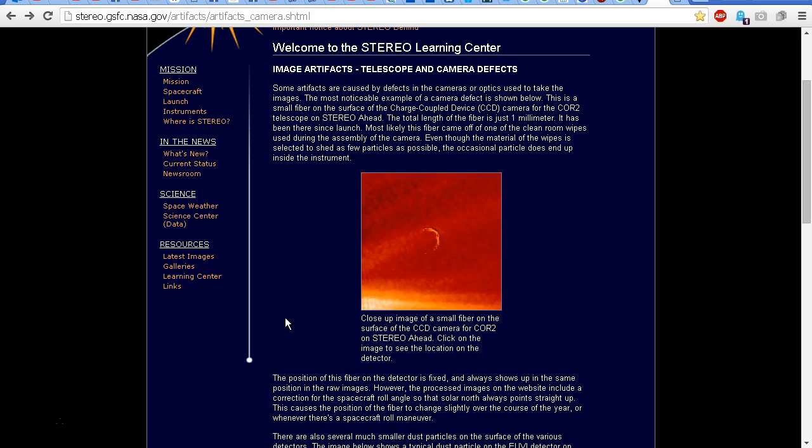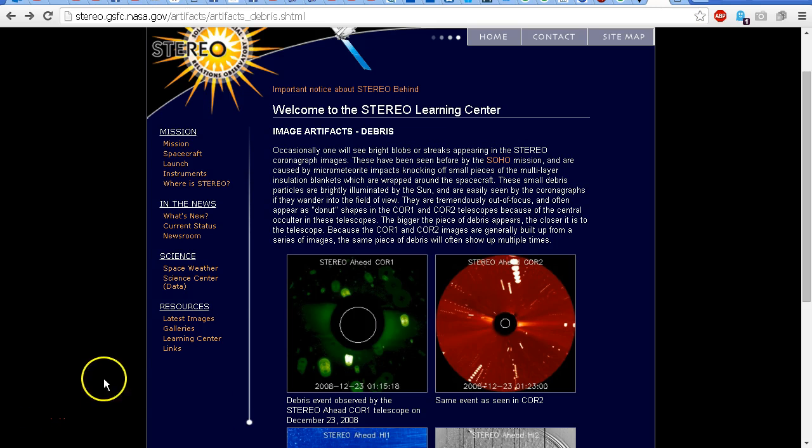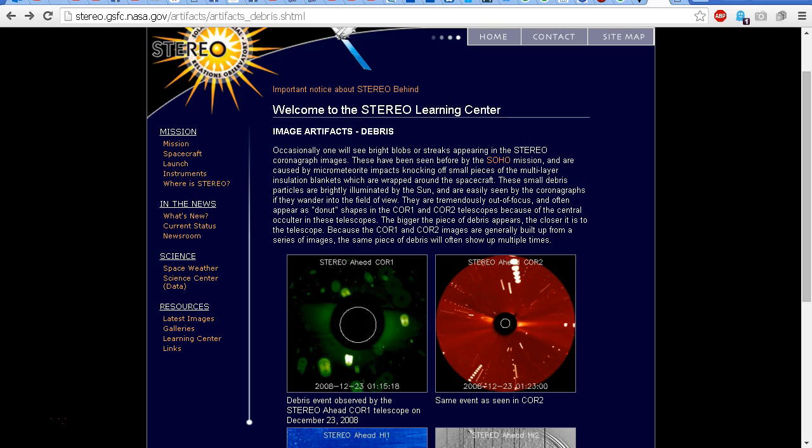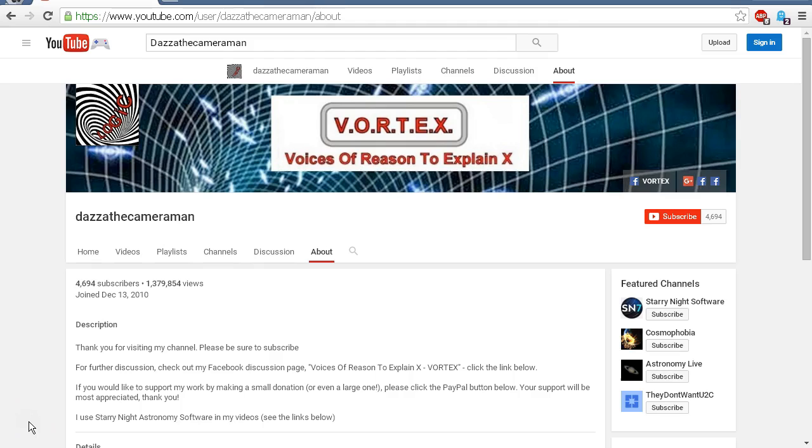So there we have it. We're not seeing a rogue eclipse on the backside of the Sun as suggested in MBB333's video. All we are seeing is a piece of debris from a micrometeorite that struck the insulation blanket on the spacecraft, causing debris to appear in a single frame. As always, do check out my Facebook discussion page 'Voices of Reason' — you'll find a link in the description area. Thank you for watching.